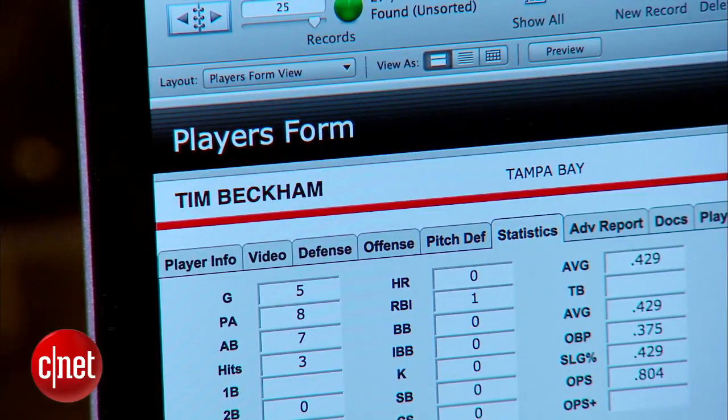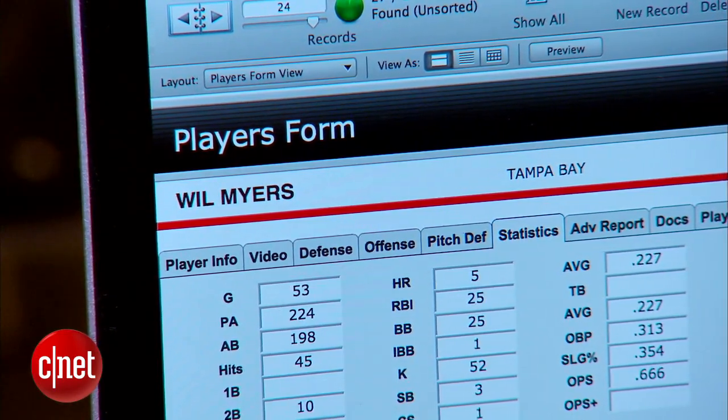There are times at first base if they slide step their moves, times at second, and various looks. For Waller, going digital has replaced tedious handwritten reports.